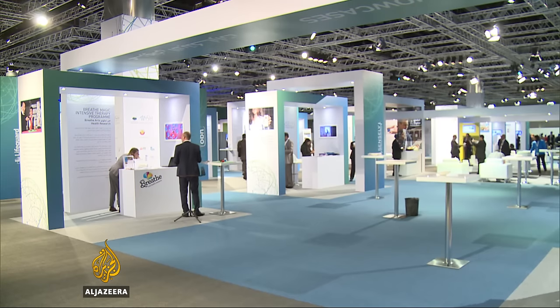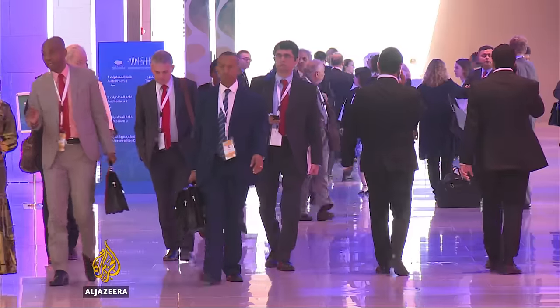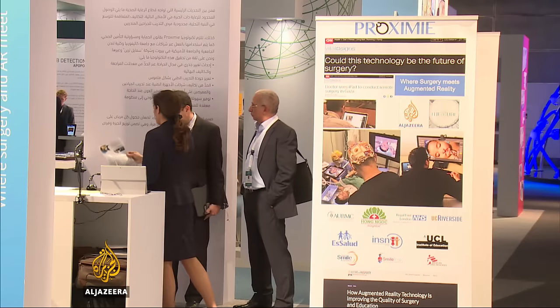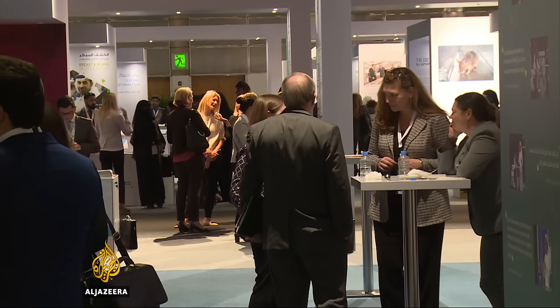Held every two years in Qatar, the summit also aims to advance the best new ideas in health policy from around the world. It's hoped these, along with innovative technologies, will help address one of the most universal human challenges: better health for us all.